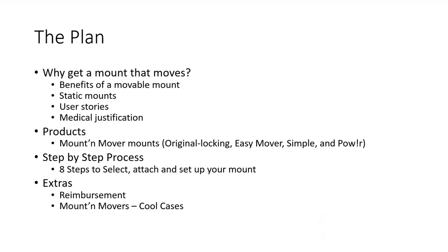Here's the plan today. I've got it into three or four sections. The first focuses on the benefits of a movable mount. It talks a little about static mounts and medical justification. The next section will go in-depth into the different mounts. We won't be covering all of our accessory items here, but you'll have the information as to how to get to the website. Next we'll go through what I see as a step-by-step process to selecting the right hardware, attaching it to your wheelchair, and setting up the mount.